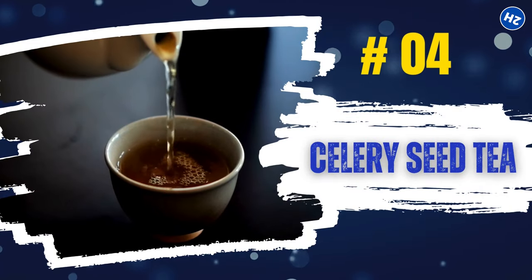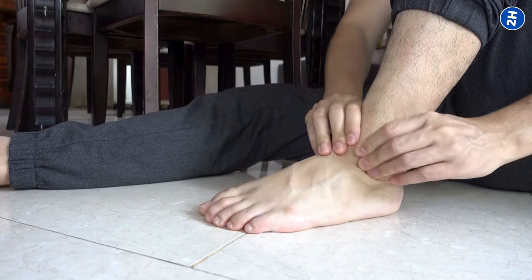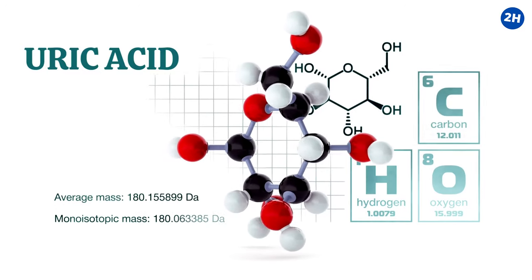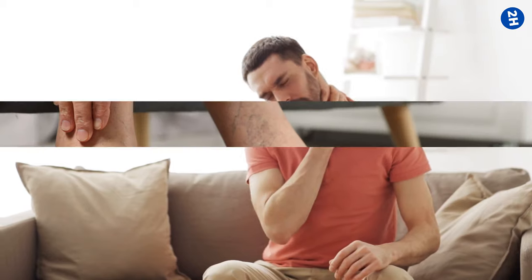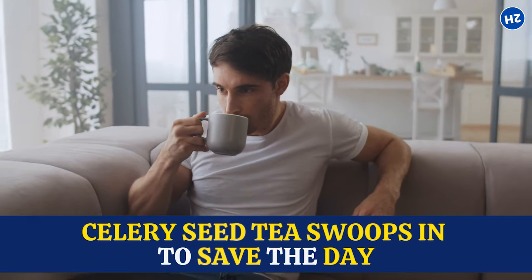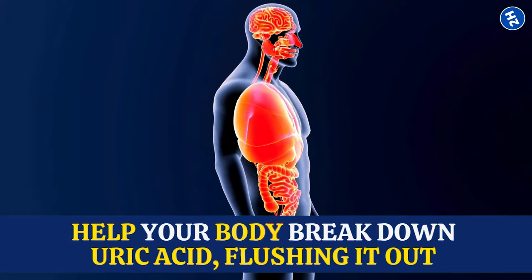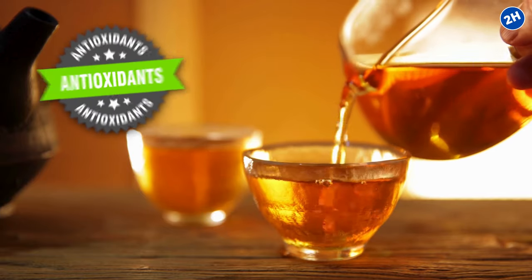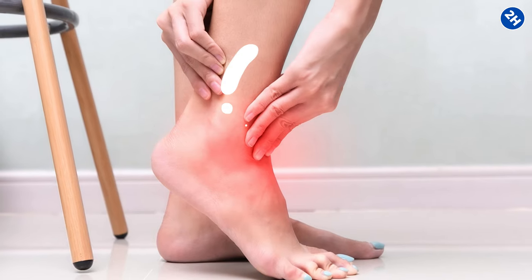Number 4: Celery Seed Tea. It might sound like a weird choice, but it's a hidden gem in the herbal world. Uric acid can build up in your body, causing inflammation and swollen ankles. Celery seed tea contains compounds that help your body break down uric acid, flushing it out and relieving that uncomfortable swelling. It's also a natural source of antioxidants that combat oxidative stress, which can contribute to inflammation.